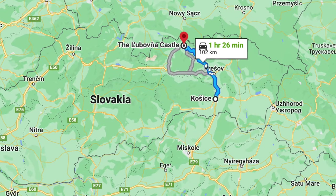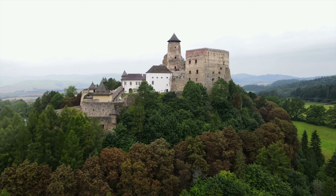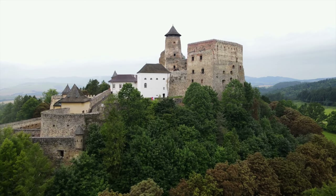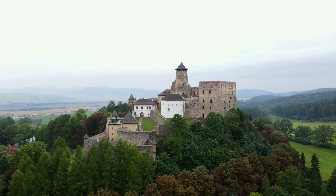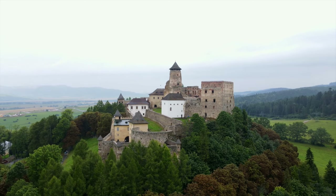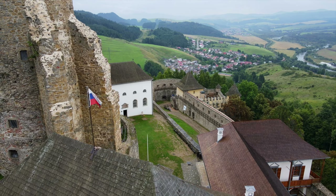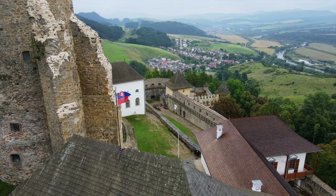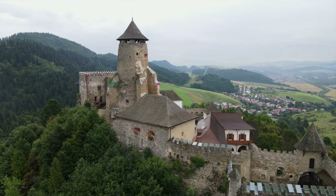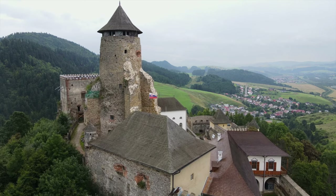Number nine: Ľubovňa Castle. Situated in the northeastern part of Slovakia near the town of Stará Ľubovňa, it's a captivating medieval fortress steeped in history. As mentioned, Slovakia is a land of castles, and this one is only an hour and a half's drive away from Kežmarok. Perched on a hill overlooking the surrounding countryside, it exudes a sense of grandeur and invites you to step back in time. You can explore the fortified walls, wander through its courtyards, and imagine the tales of knights and noble families that once echoed within its halls.